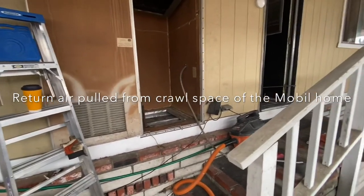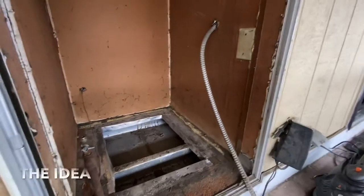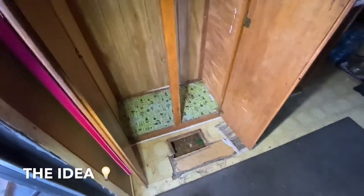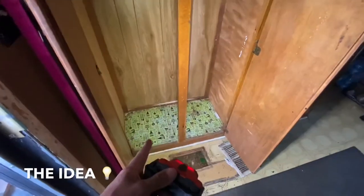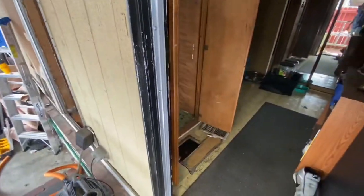We don't want to be bringing any smells, debris, or trash from underneath the house — we want 100% fresh indoor air quality for our return air. Here's the plan: we're going to make an opening right here. Not every house is doable in these conditions, but we added this little cabinet here. We're going to expose that side and create a platform return right in here. The old return will be obsolete since it's not 100% fresh air. We'll put a filter grill here so the unit sucks air from indoors only, as long as this door is closed.